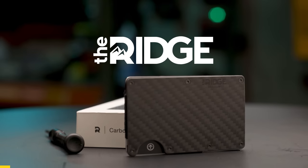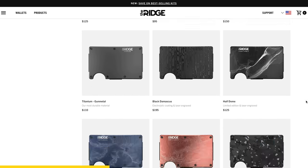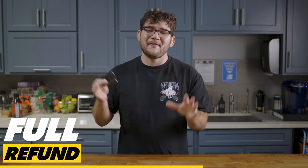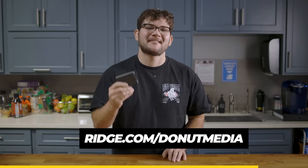Thanks to Ridge Wallet for sponsoring today's video. Can you believe most people are still using wallets designed in the nineties? It's 2022 people, time to upgrade to the Ridge Wallet. It's light, sleek, and designed to fit comfortably in your front pocket. Easily holds up to 12 cards with room for cash. It even comes in over 30 colors and styles like burnt titanium and carbon fiber. The Ridge Wallet's durable exterior means each wallet comes with a lifetime warranty. The Ridge team even offers a 45-day test drive so you can send it back for a full refund if you don't love it. No wonder they have over 40,000 five-star reviews. Get 10% off today with free worldwide shipping and returns by going to ridge.com/donut media and using code donut media, or just click the link below.